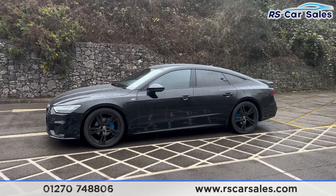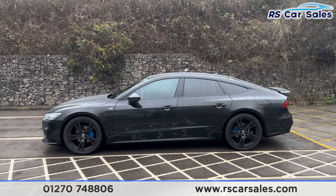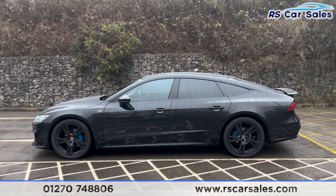We have the blue brake calipers just behind. We also have the S Line badge on the side, color-coded door handles and door mirrors, and the black trim around the windows with privacy glass for the rear passengers.